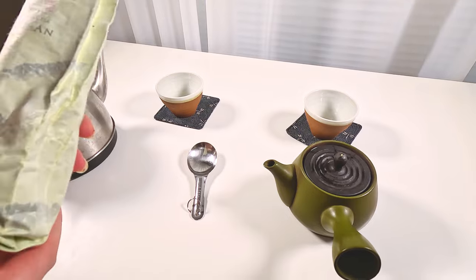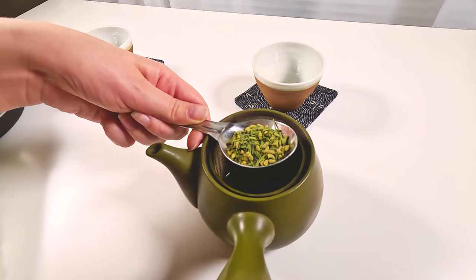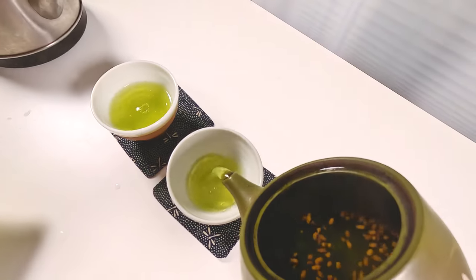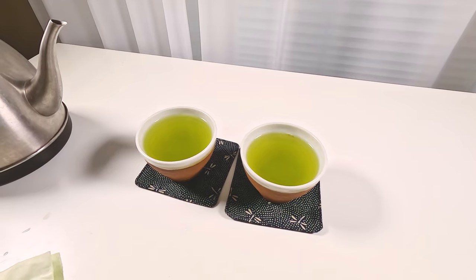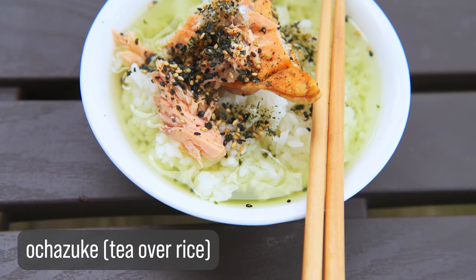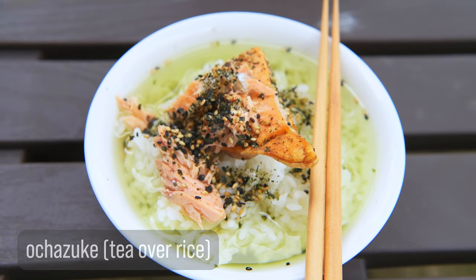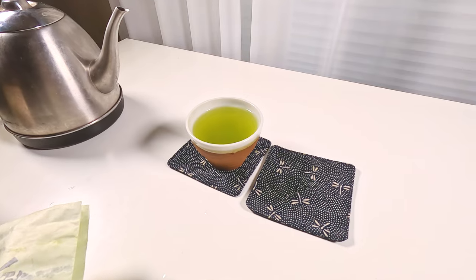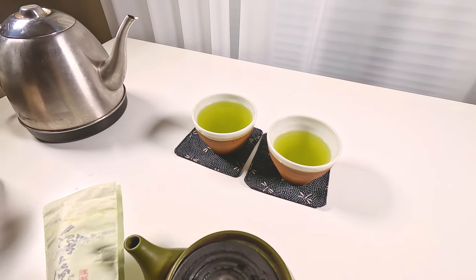Now we're trying Genmaicha Matcha Iri — my favorite tea. It has matcha added, which doesn't give an overpowering flavor but does change it slightly and makes it a beautiful green color. You can smell the roasted rice. I also like this tea for Ochazuke — it's a Japanese dish of rice and fish with this specific tea poured over it. The quality is very good. You can sense the roasted rice a little bit, and the matcha gives it a nice kick.